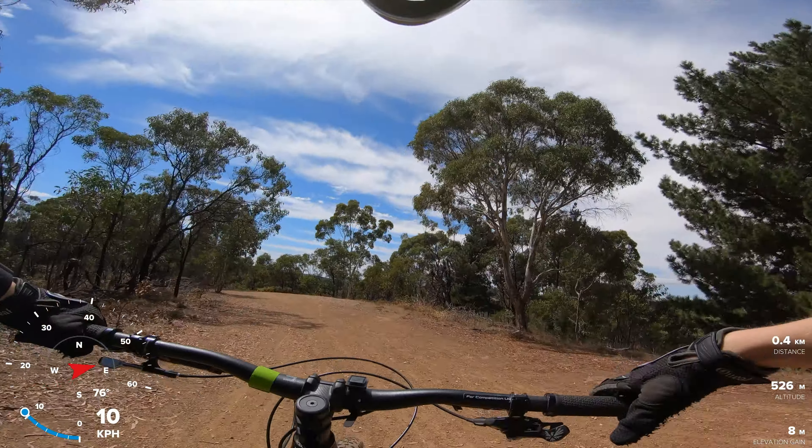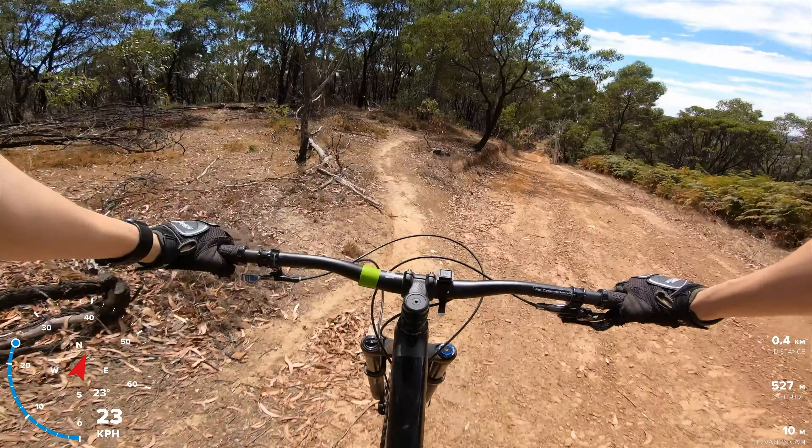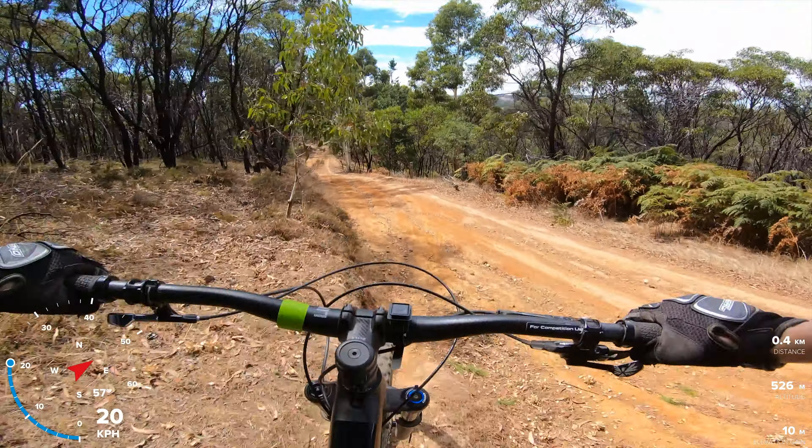There are all these little offshoots on all these trails as well, so there's so much to ride. Give me a drop.